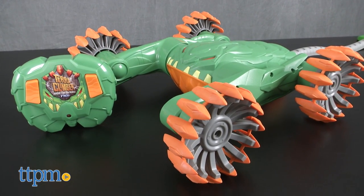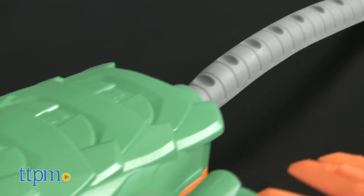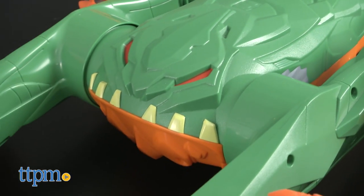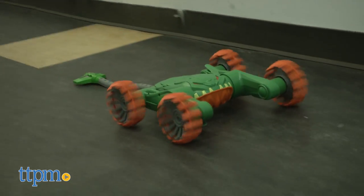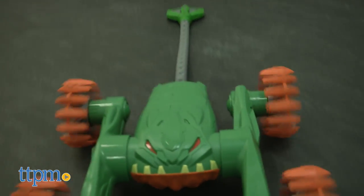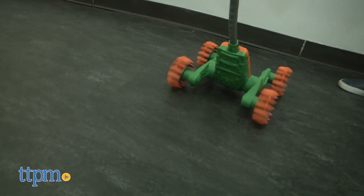It's not often that I get to say a toy is hilarious, but this one is. I dare you to keep a straight face as this thing — I mean, what is it, exactly — lunges, jerks and jolts upstairs, over boxes, and through your yard. When I was testing it, I knocked over a trash can or two, and I didn't care because I was laughing the whole time.